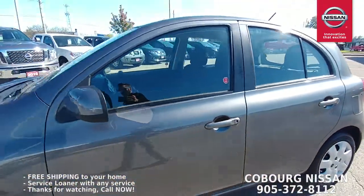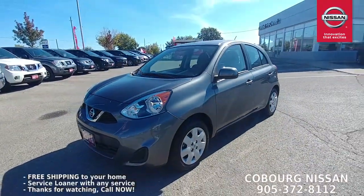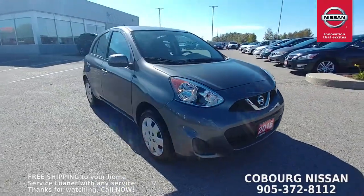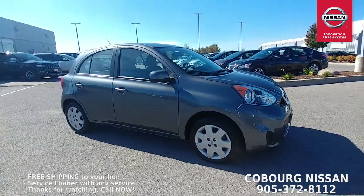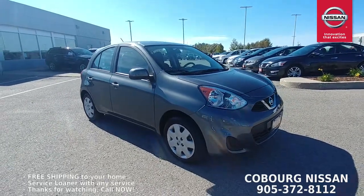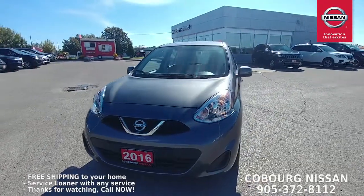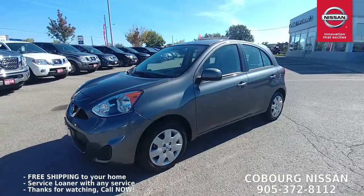A really good find — low kilometer Micra, great year, even better color. If you're shopping from home, on your couch, or at work watching this video and you want to know more but don't want to drive to Coburg, give us a call. We have free shipping right across Ontario. Our sales team is ready to help put this vehicle in your driveway through email, phone, and live chat. We'll take a video of the vehicle, answer any questions — it's like buying a pair of socks off Amazon, it's so simple, and the vehicle is brought to your door free of charge right across Ontario.